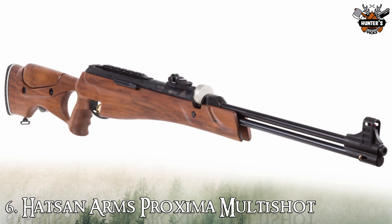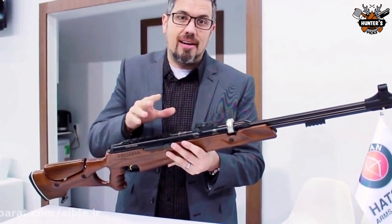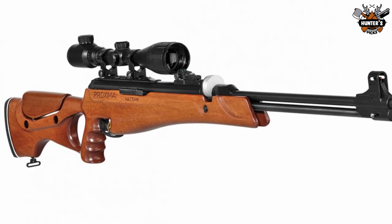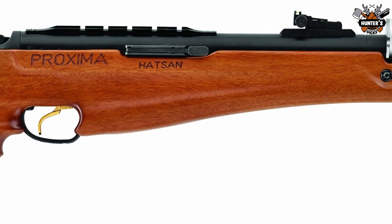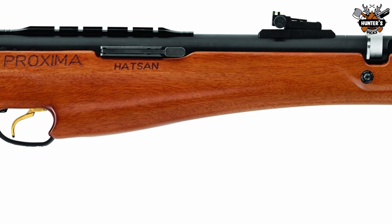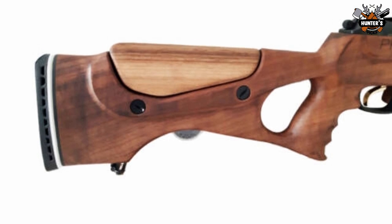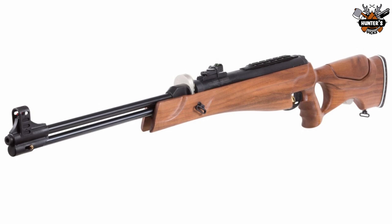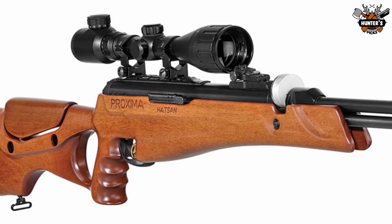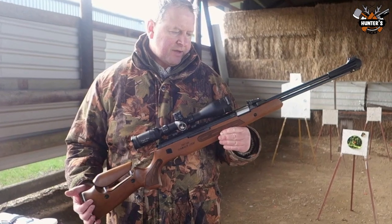Number 6: Hatsan Arms Proxima Multi-Shot. If you're looking for a gas piston that delivers powerful performance and repeating shots, make the Proxima the next star of your backyard range. This air rifle's greatest asset is its ability to quickly fire repeating shots, thanks to the two included spring-loaded rotary magazines. With a cock of the underlever, you're ready to fire again and again, featuring a Turkish walnut thumbhole stock with an adjustable cheek piece and ergonomic pistol grip. The Proxima is ready for the trail with its included carrying sling. Resting in the stock is a black chrome-finished barrel and cylinder to provide maximum protection against corrosion. Hatsan's famed two-stage adjustable Quattro trigger ensures a clean break for maximum accuracy.